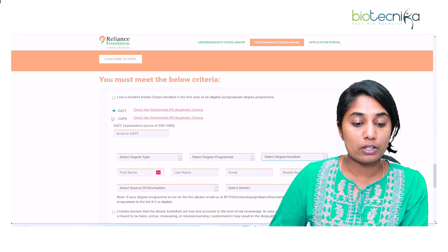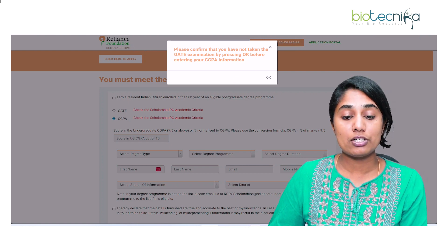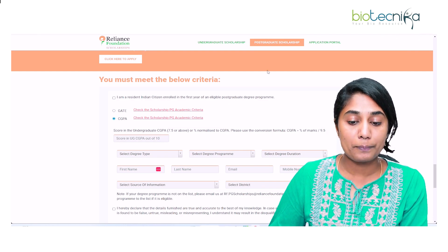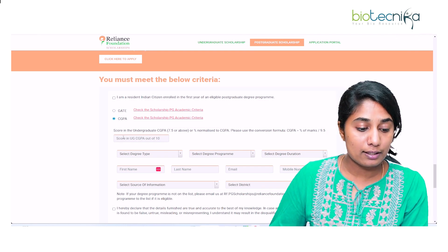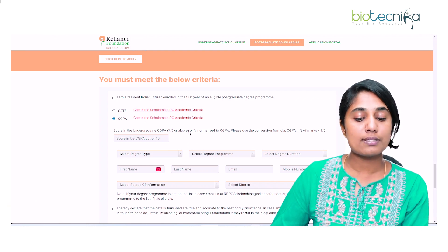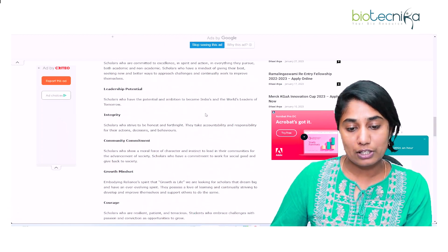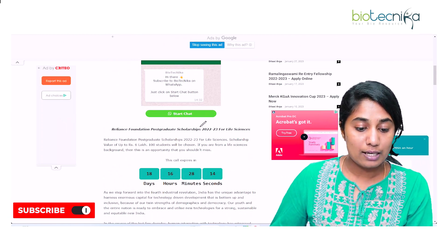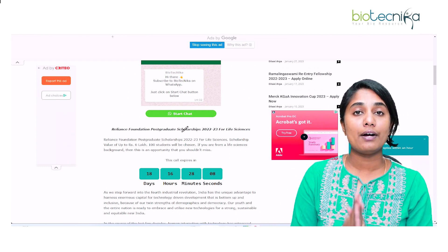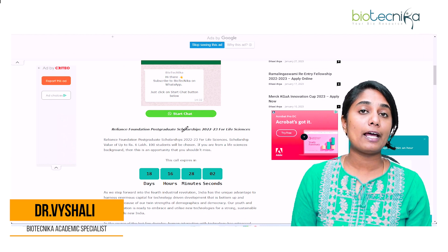If you have not given your GATE exam, you can select CGPA. A pop-up will ask if you have not taken the GATE examination — press OK, then CGPA will be selected and you can enter your UG CGPA out of 10, ensuring it is more than 7.5. The last date to apply for this scholarship is 14th of February. If you're thinking of applying, hurry up — get your references, essays, and all personal documents ready and then apply.